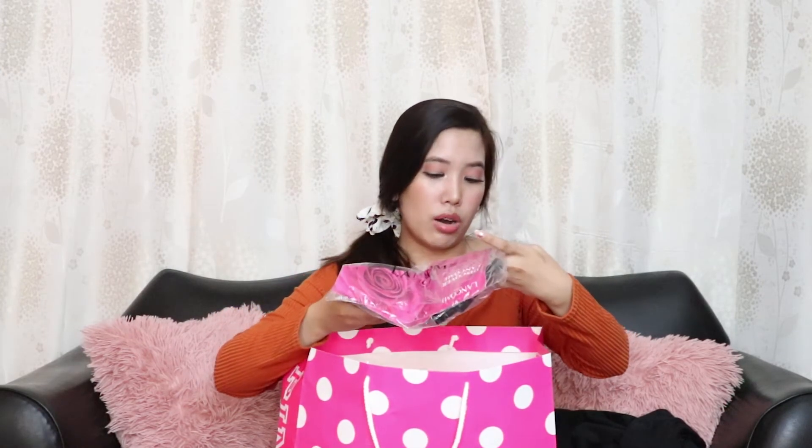Another Lancôme product — there's a sunscreen and the 'Monic Comfort' rehydrating comforting toner. She also gave me a makeup remover, which I've used before and it's really nice for removing makeup. And also a mascara — an instant full-body volume mascara.